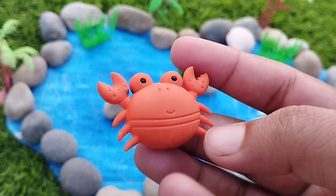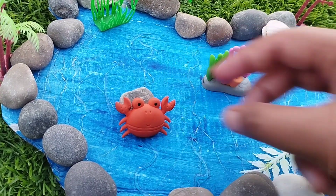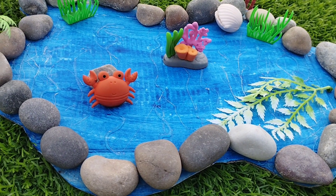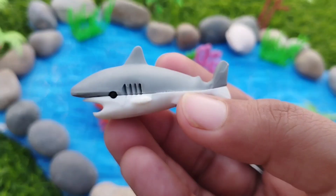The first sea animal is a crab. This is a crab. A crab.